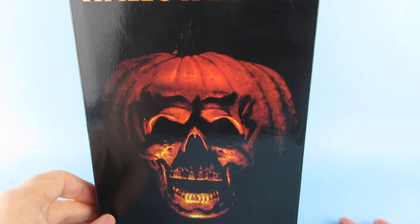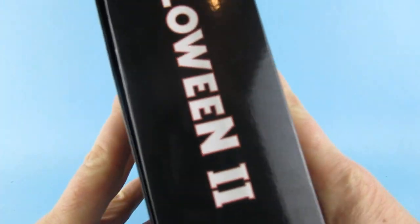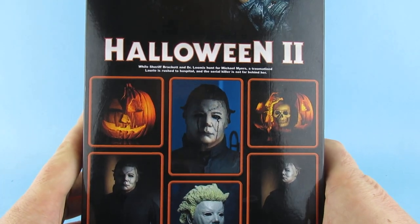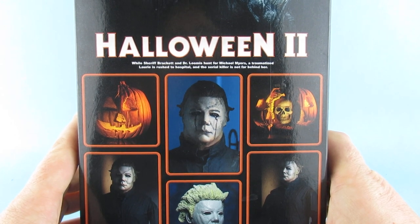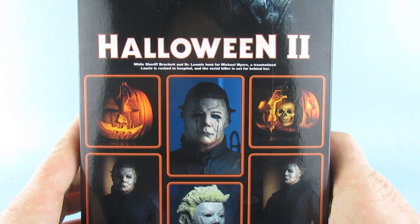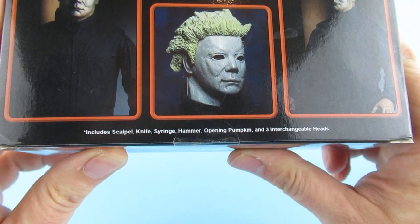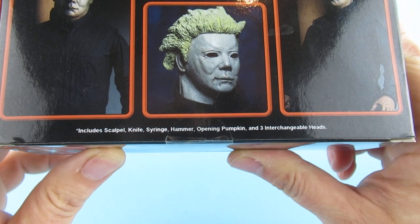This is from AliExpress, around 20 quid, which is pretty cheap. A Halloween 2 NECA Real Toys written on there. There's the selection of heads on the back. While Sheriff Beckett and Dr. Loomis hunt for Michael Myers, a traumatized Laurie is rushed to hospital and the serial killer is not far behind her. Accessories include scalpel, knife, syringe, hammer, opening pumpkin, and three interchangeable heads.